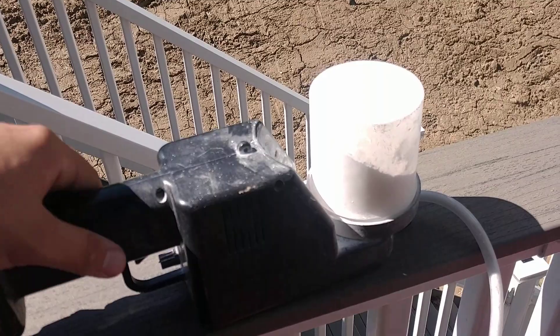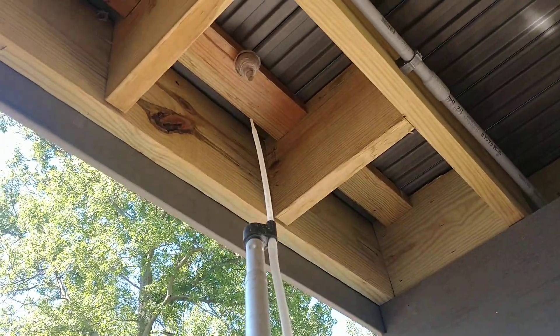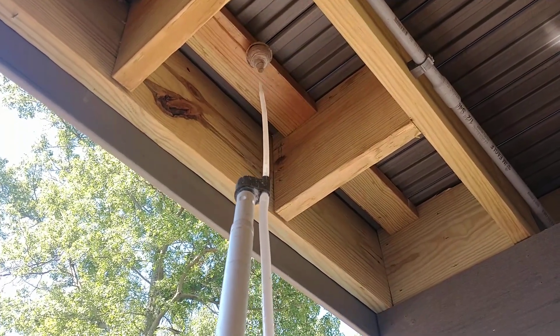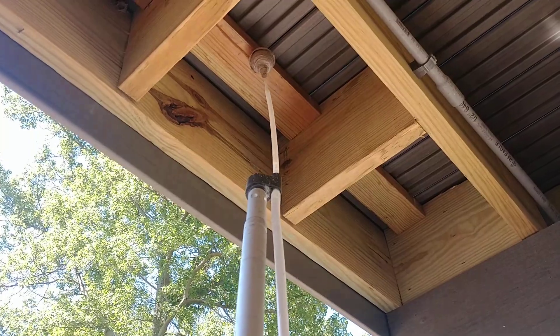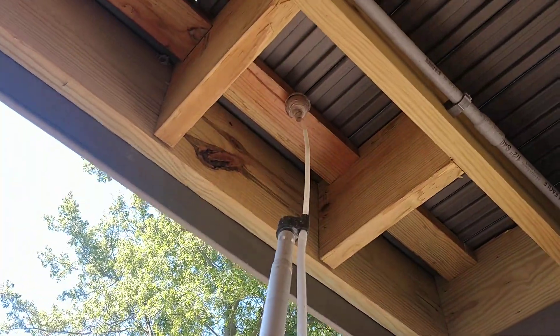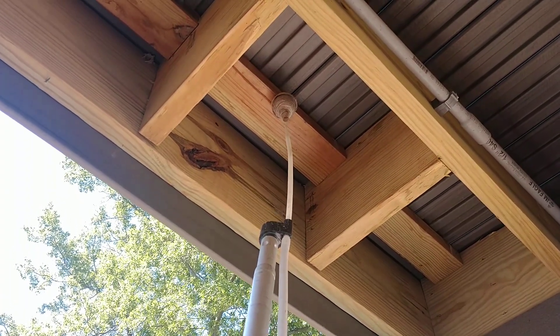I am using my exacticide sprayer here. By leaving that dust on the nest, she will get into it when she returns to start building more on the nest, and that'll take care of her. That's the chief advantage of using a dust — you can use it during the day instead of at night, because the Queen will walk right through it.